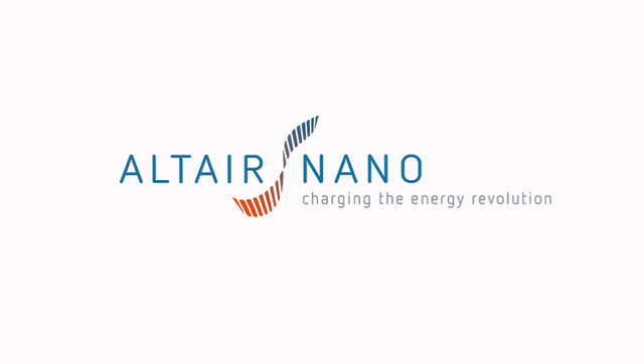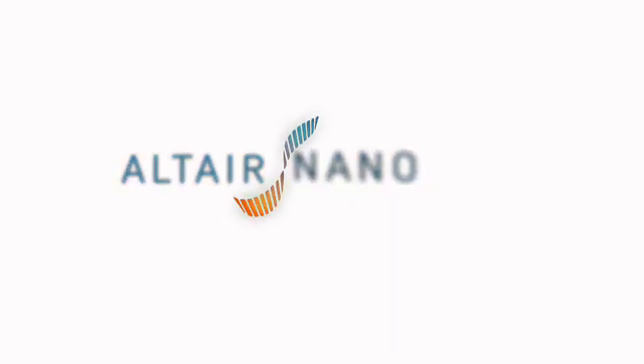Alter Nano. Charging the energy revolution.